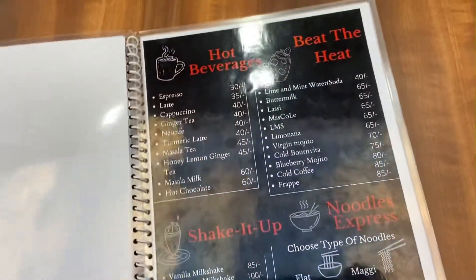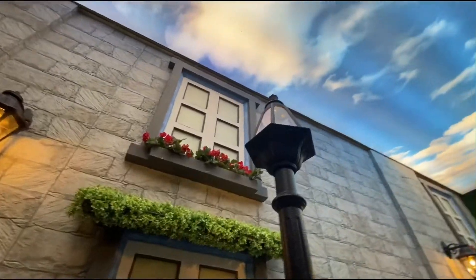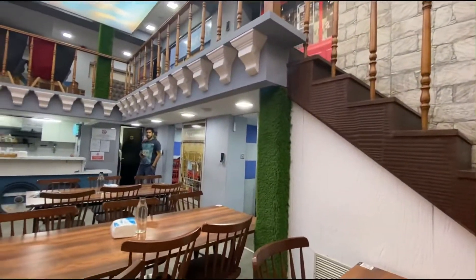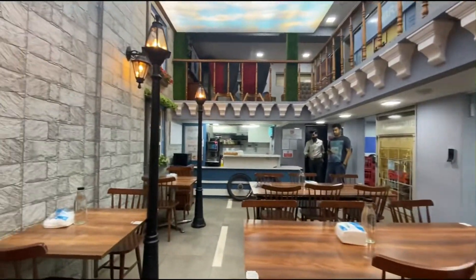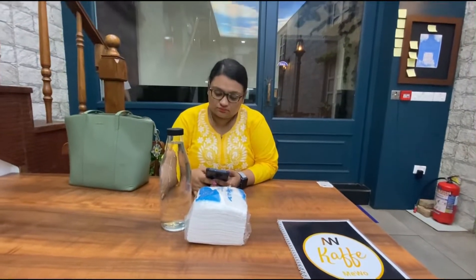Let's go through the menu card — the rates here are quite affordable and reasonable. The sky on top changes its colors as per the actual sky outside; the lighting is changed according to the actual sky outside, which is really great. And here's me waiting for my food and my sister waiting for her food as well.